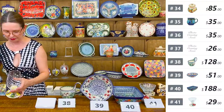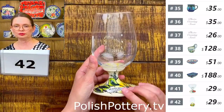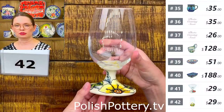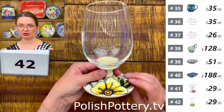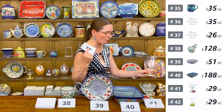Number forty-two is a wine glass — 18 ounces brimful — in the Hawaii Sunshine pattern from Vena. Beautiful yellow flowers. You could use it for freshly squeezed carrot or orange juice, wine, or even desserts. $29. The glass portion holds 18 ounces.